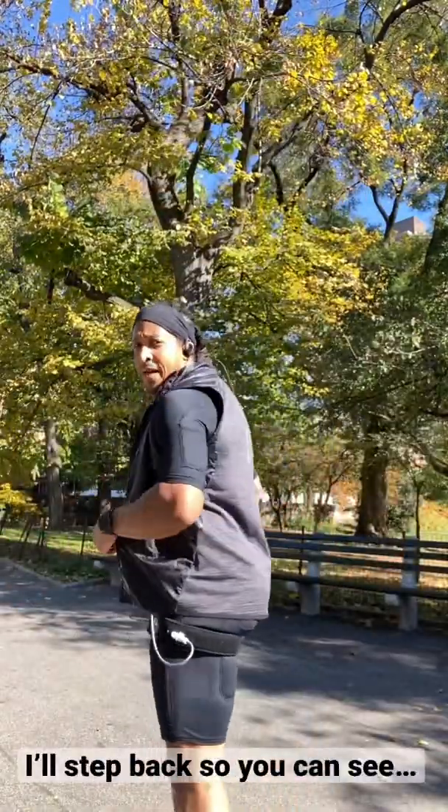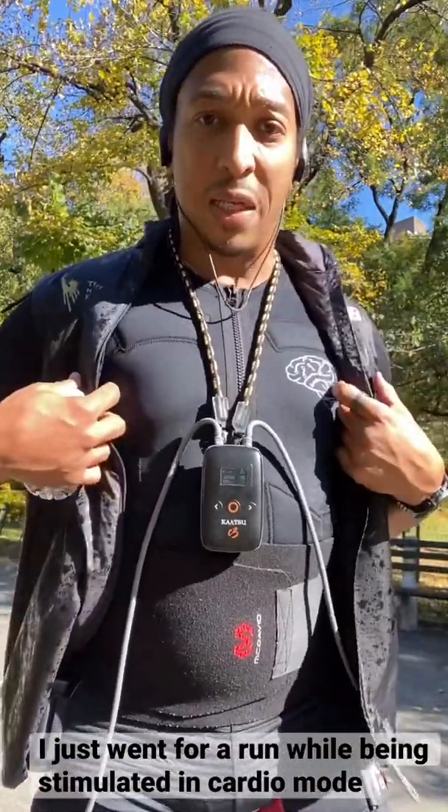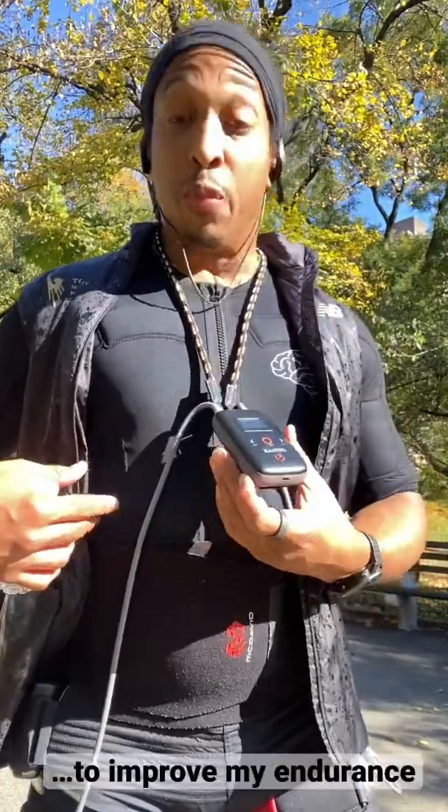I'll step back so you can kind of see. I just went for a run while being stimulated in cardio mode, to improve my endurance.